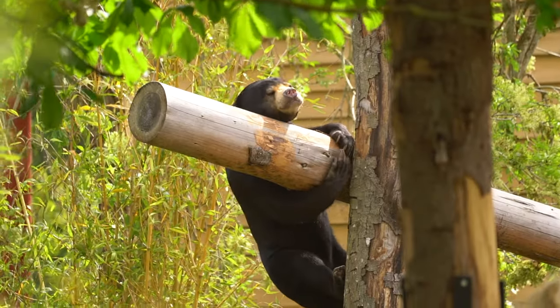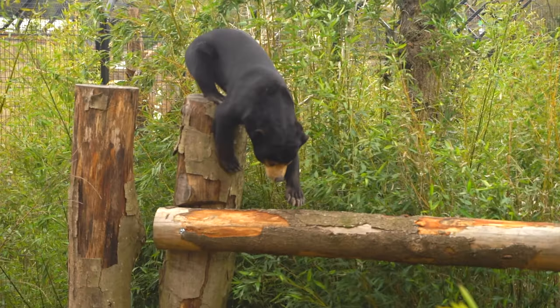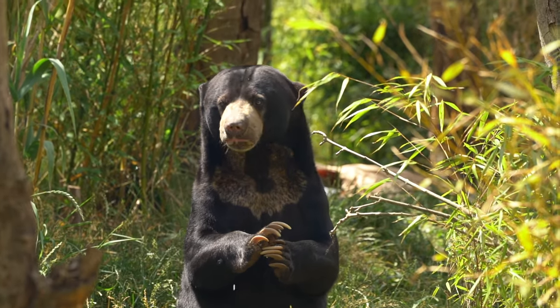Sun bears like Kyra and Nandira have incredibly long tongues, and they would actually use their tongues to help them forage for food. As keepers, we scatter the food around the enclosures — their favourite food is lots of different bugs and of course honey — and they use their tongues to look for food in all the nooks and crannies that we hide it in.